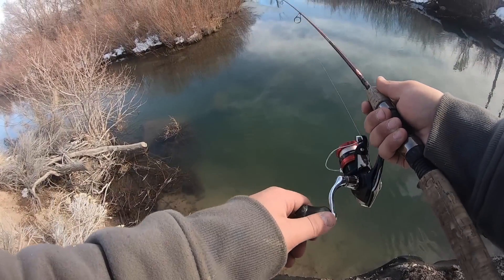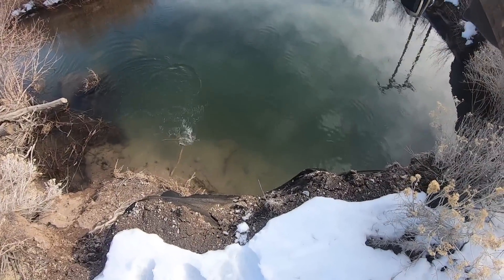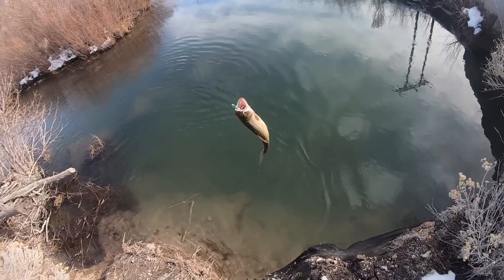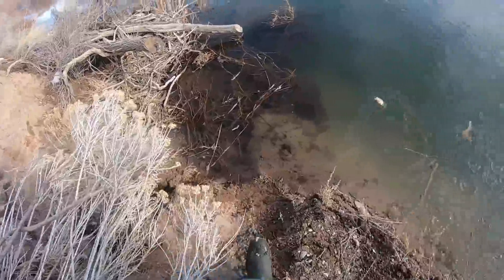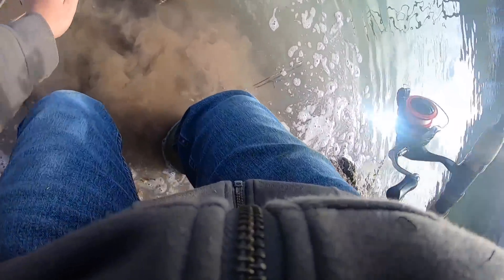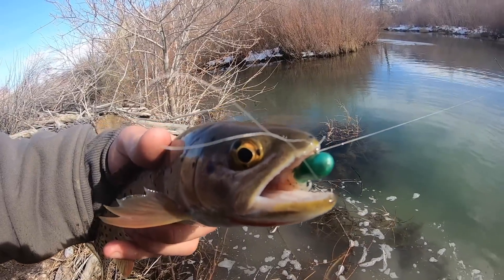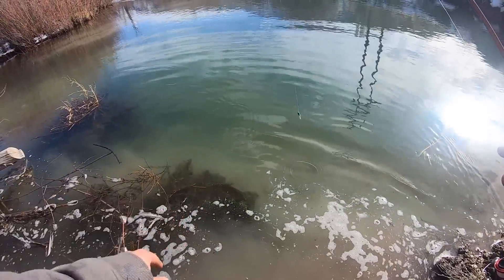Got him! First fish of 2022, right here — tight drag! We'll bring him down here to the water. Look at that — first fish of 2022, hooked right there in the nose with that little green jig. We've just got to let the first fish of the year go, I mean, keep the fish gods happy for goodness sake. Get out of here buddy — there he goes.